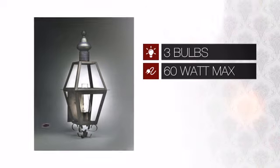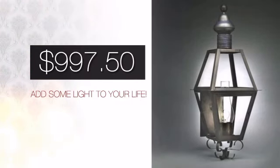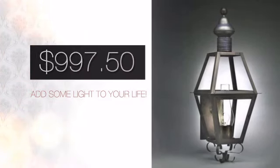Featuring 360-watt bulbs, it provides a powerful light that will easily brighten up any space. And with a price like this, it's easy to add some light to your life.